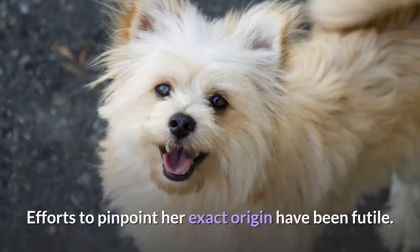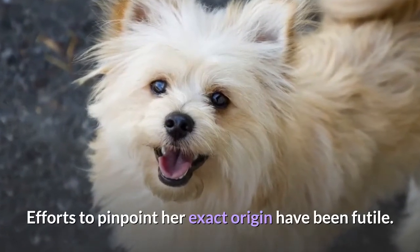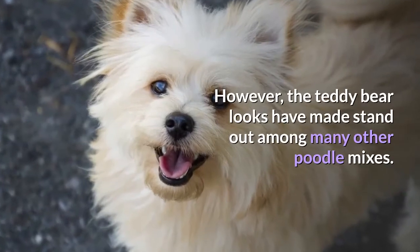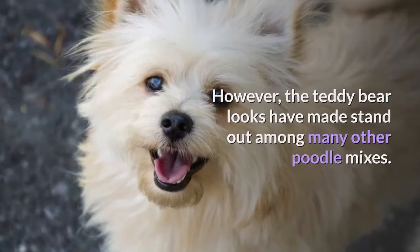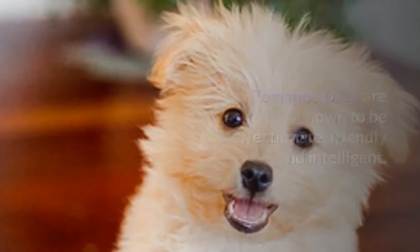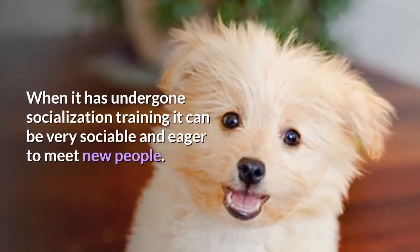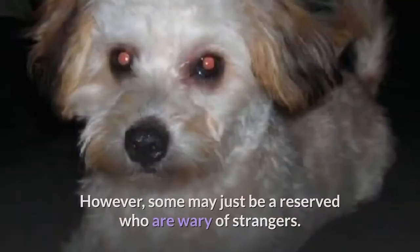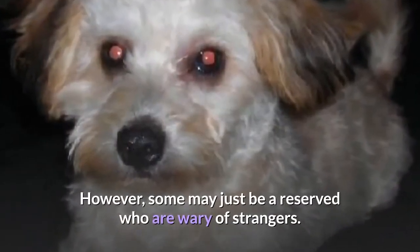8. Poemapoo. Efforts to pinpoint her exact origin have been futile. However, the teddy bear looks have made her stand out among many other poodle mixes. Poemapoo dogs are known to be affectionate, friendly and intelligent. When it has undergone socialization training it can be very sociable and eager to meet new people. However, some may just be reserved and wary of strangers.